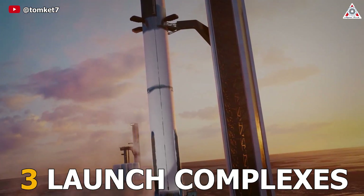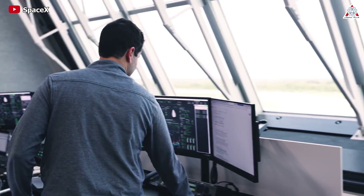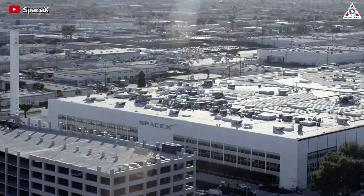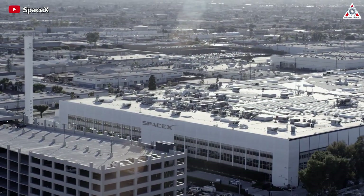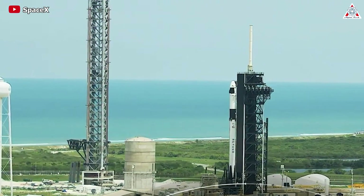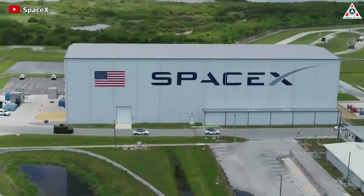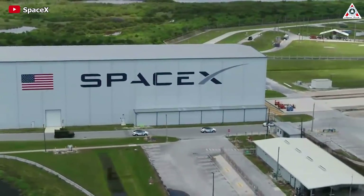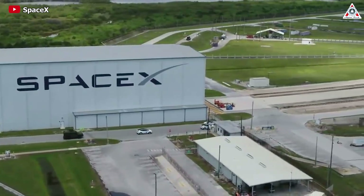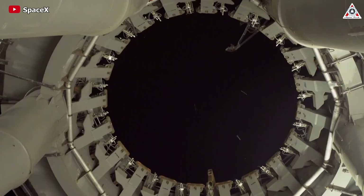Three launch complexes and four launch pads is what SpaceX is about to get for Starship. One might wonder if there's any private space company in the world's aerospace industry capable of doing the same — of course not. SpaceX is unique. So in addition to the launch complex at Starbase and LC-39A, what new launch complex will SpaceX own for Starship? Why is SpaceX doing this, and what impact will it have on Starship's future development? Let's find out in today's episode of AlphaTech.